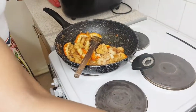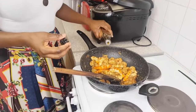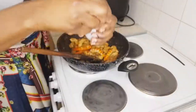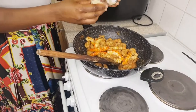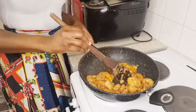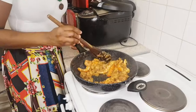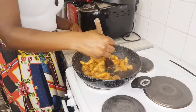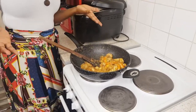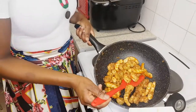We'll add toasted sesame oil and sesame seeds — about one teaspoon of toasted sesame oil and about one tablespoon of toasted sesame seeds. Adding sesame is very optional — you can omit it — but if you do add it, it adds a whole new flavor. Sesame seeds are really, really nutritious, and you know I'm all about your health and well-being.